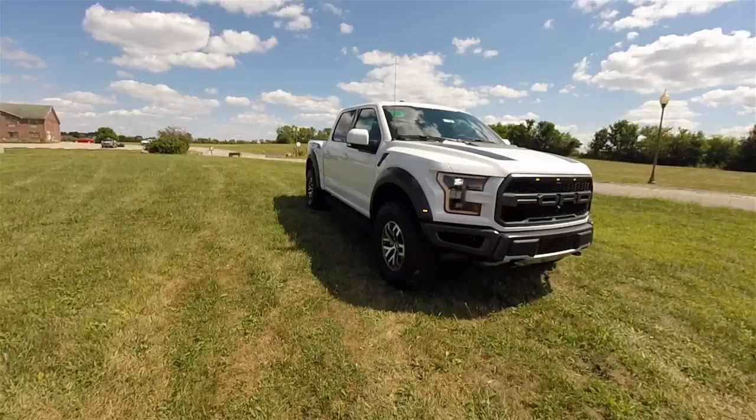This concludes our in-depth look at the 2018 Ford F-150 Raptor. We hope the video was informative, and as always, thanks for watching.